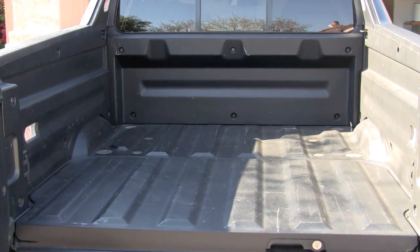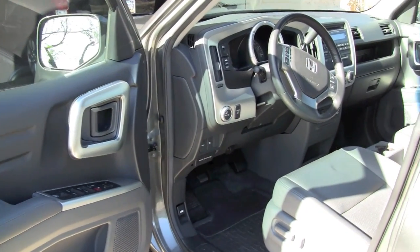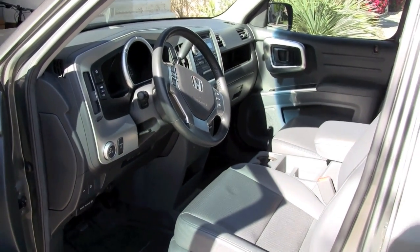Of course, the Honda Ridgeline is well known for its in-bed trunk. This can accommodate up to two sets of golf clubs and some drinks if you want to put some ice in there as well.